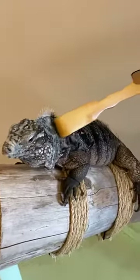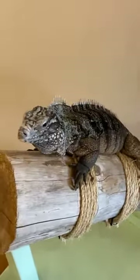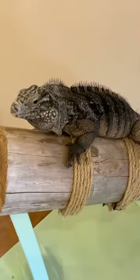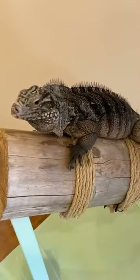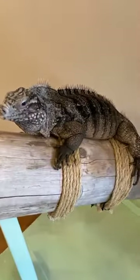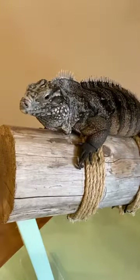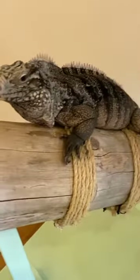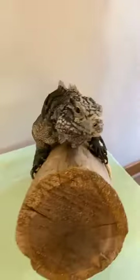Martha Bowen has a question: why isn't she on exhibit? That's a great question, Martha. She's an education ambassador animal, meaning we use her for programs a lot. It would be a double-time role if she were on exhibit and doing programs, so we're able to rest her a little bit. She lives behind the scenes while we're doing programs at summer camp, virtual encounters, and animal encounters. Thank you for your question, Martha.